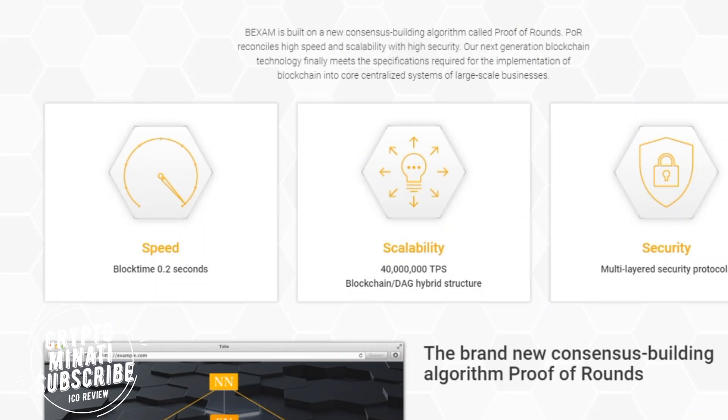Here are their main technology features. BigXAM is built around a new consensus-building algorithm called Proof of Grounds Pro, which reconciles high speed and scalability with high security. Their next-generation blockchain technology finally meets the specifications required for implementing blockchain into the core centralized systems of large-scale businesses.